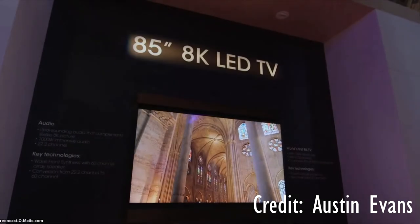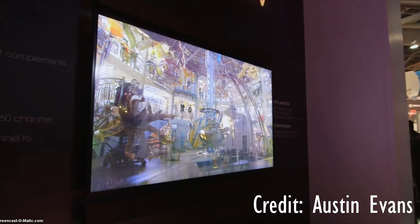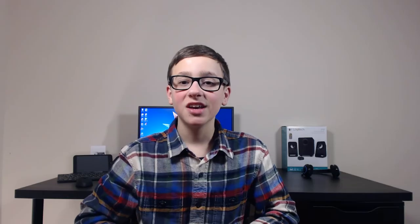LG decided to bring an 8K TV to the show this year, and this is an incredible TV. It's double the quality of 4K, and it was 85 inches at the show — it's literally ginormous. 4K is just getting big, so you can imagine how crazy 8K is. Even up close, the images look incredible. It's probably an incredibly expensive TV, and it likely won't come out until much later this year or possibly even next year, but it's cool that LG decided to show it at CES.